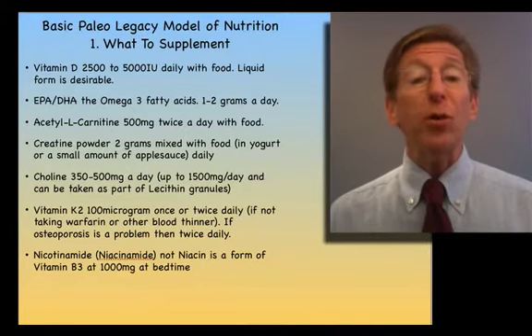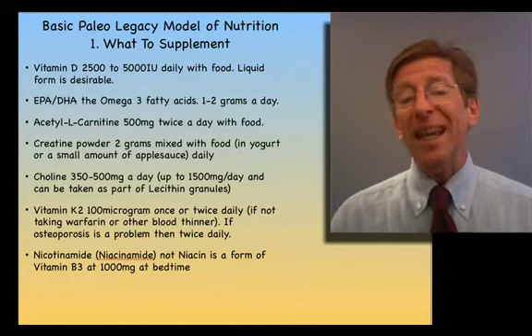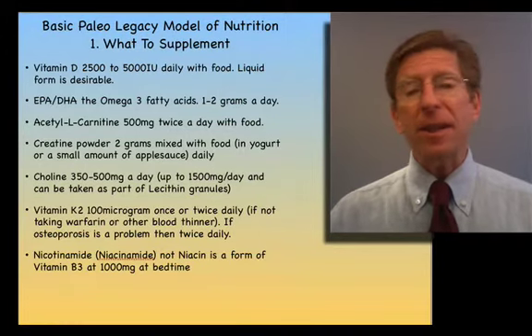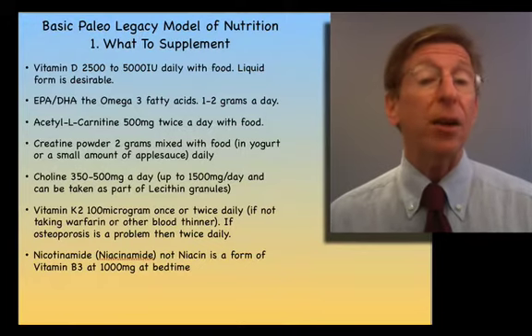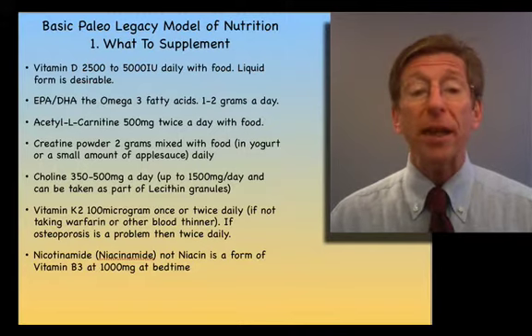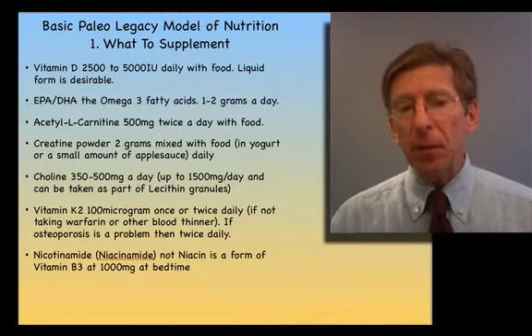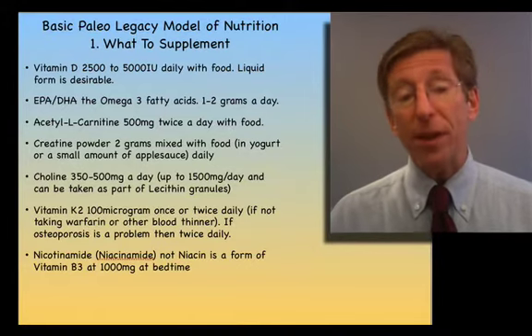Choline is a molecule very important in most of our membranes and nervous system. It is in eggs, lecithin, and meat. In the amounts we used to eat on a daily basis, it averaged probably 350 to 500 milligrams. I do recommend supplementing with choline. You may also want to consider lecithin as well, or instead.